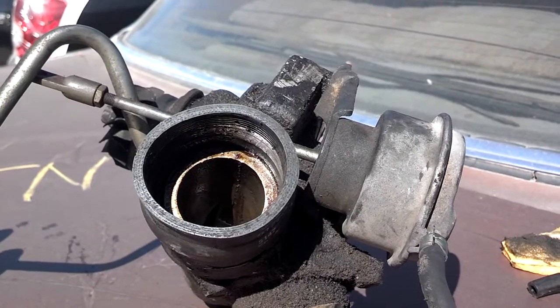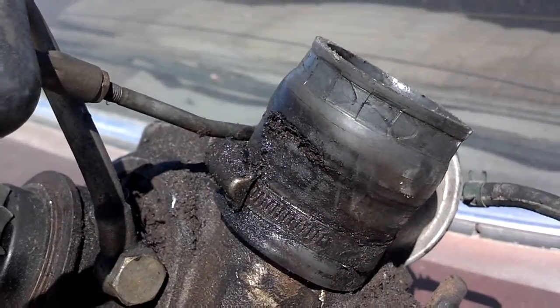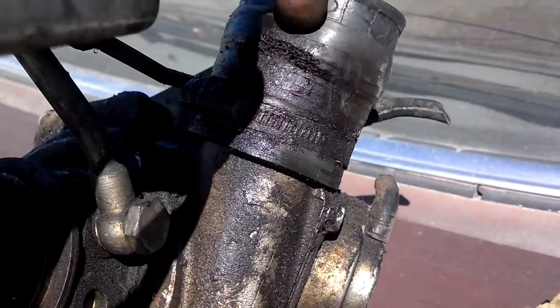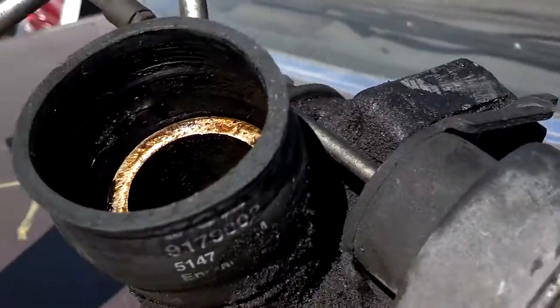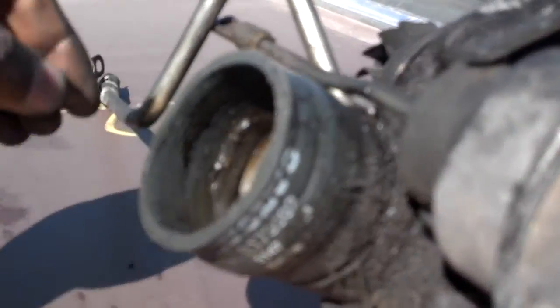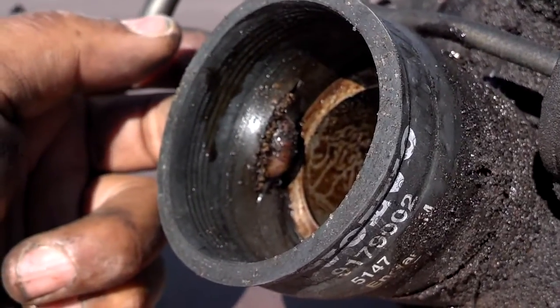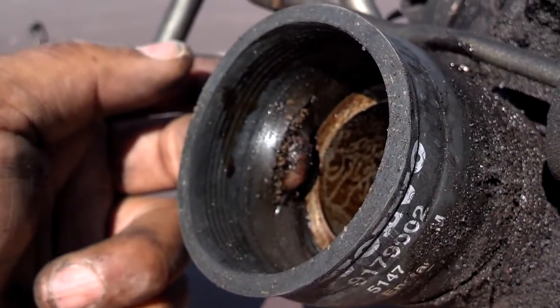Another situation where you may not be getting your proper boost pressure is if this intake system hose is torn. As you can see here, this hose is damaged — it's got a tear in it. A lot of people won't see or know that while driving around, but it will cause you to lose boost pressure and your car won't be as efficient as it should be. There's a hole inside this intake tube, and if you have a hole like that in any of your tubes, you will lose boost pressure and your car just won't have the power it needs to — it may also run extremely sluggish.